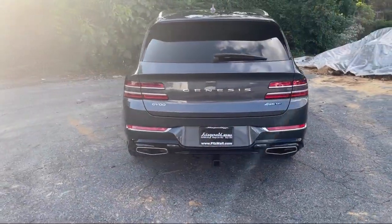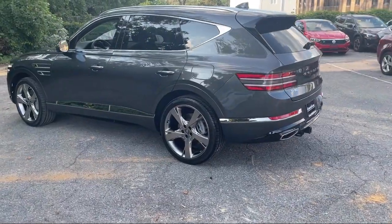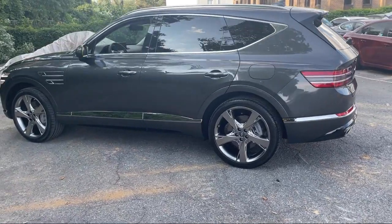Steering Wheel Mounted Phone Controls, Lane Deviation Sensors, Emergency Rear Locking Retractors. And it has less than 20,000 miles on the odometer.